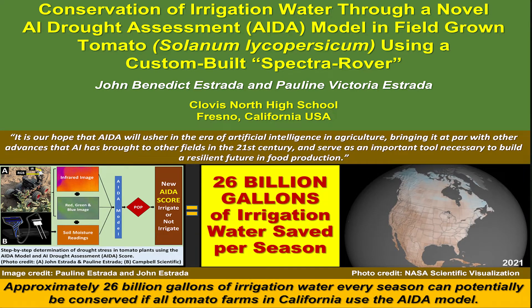Our project is about conservation of irrigation water through a novel artificial intelligence drought assessment model in field grown tomato, using a custom built Spectra rover equipped with a visible light spectrum and infrared camera system.